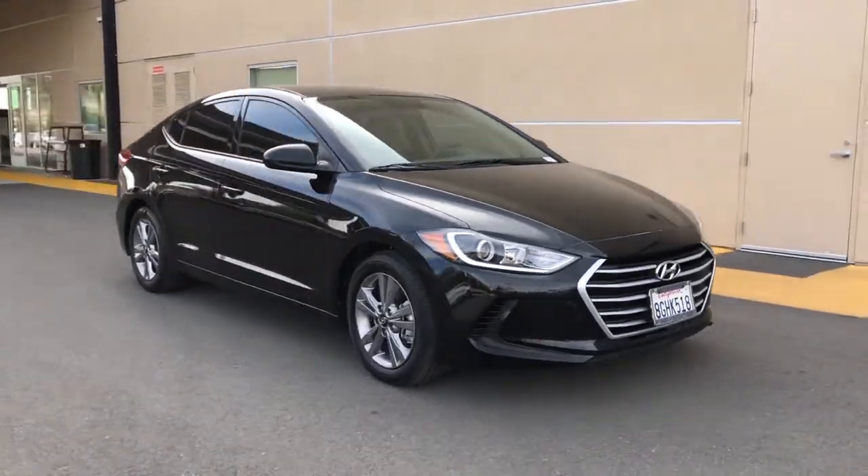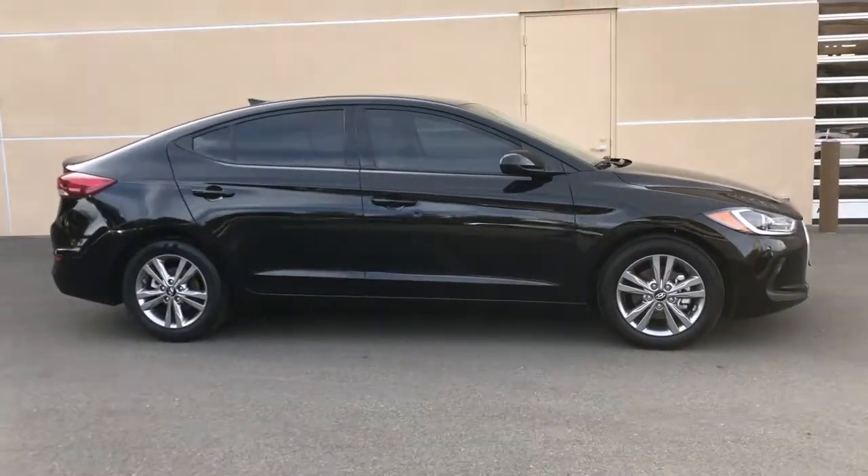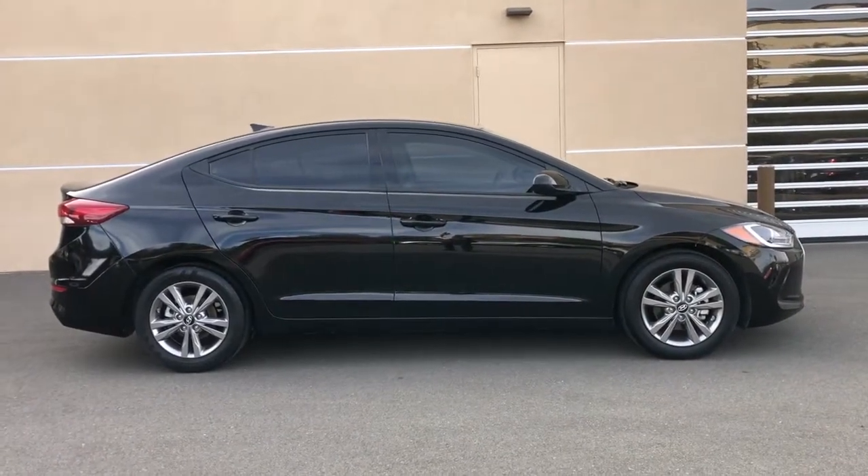Enjoy the view of this 2018 Hyundai Elantra. With less than 35,000 miles on the odometer, this vehicle provides excellent value.